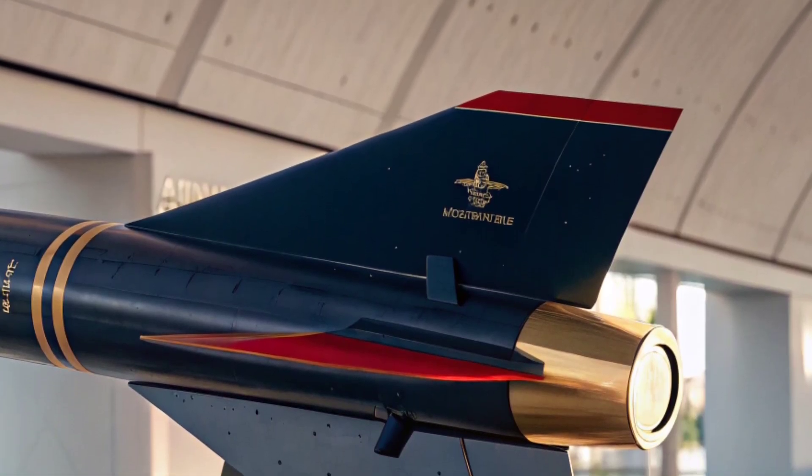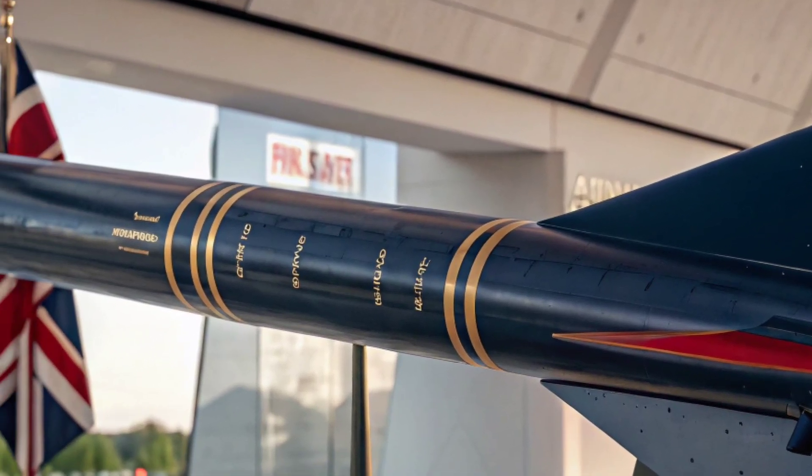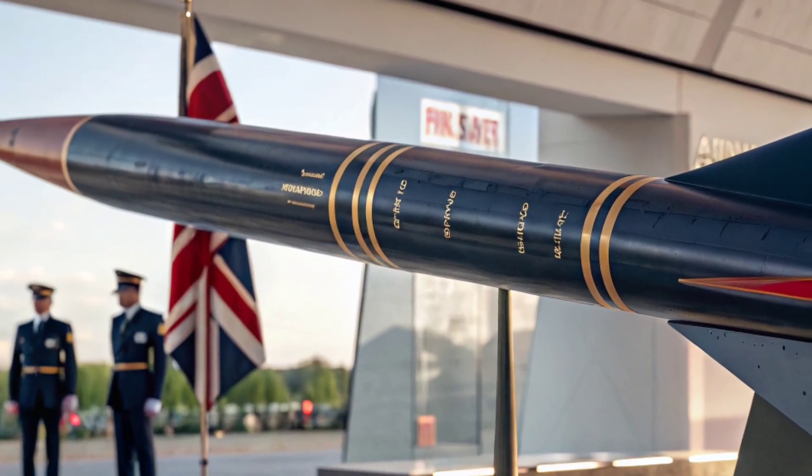Its propulsion system allows it to cruise at speeds greater than Mach 4, making it one of the fastest air-to-air missiles in operation.